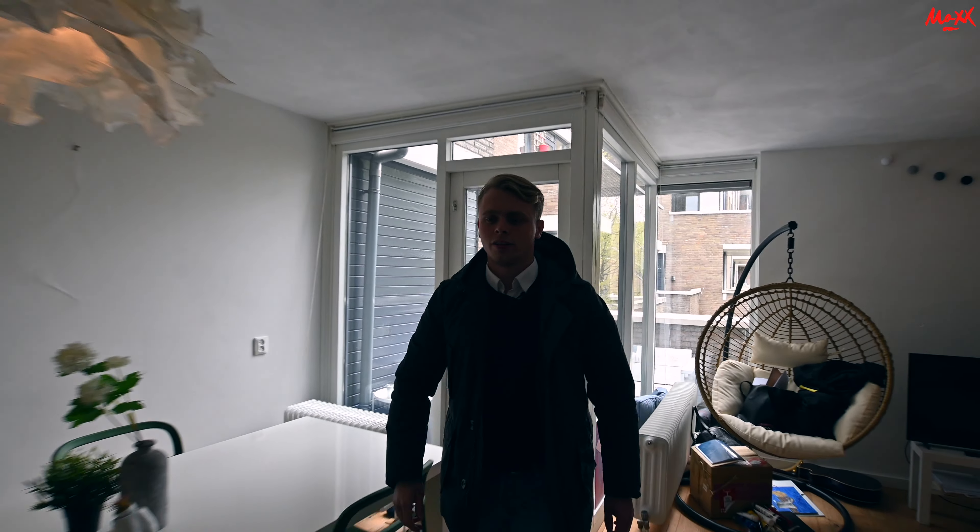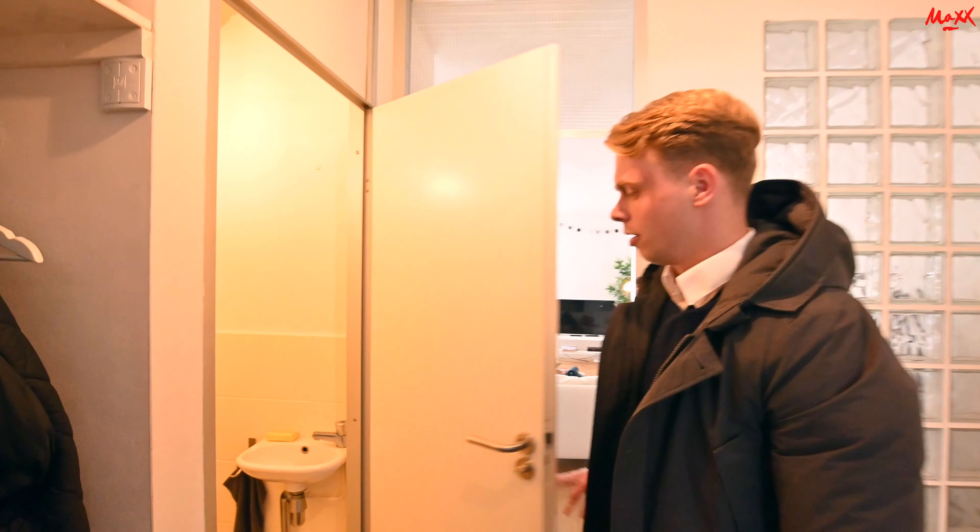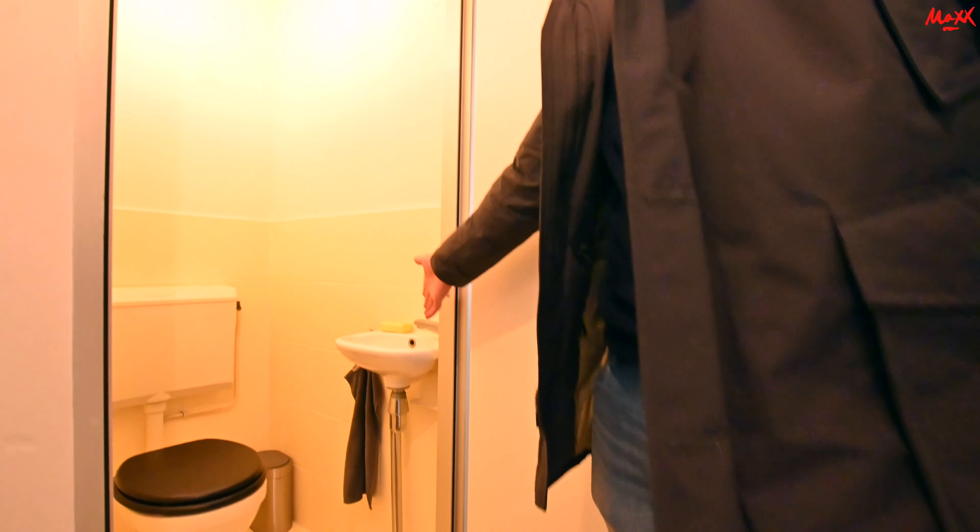En dan neem ik jullie nu mee naar het toilet. Hier aan mijn rechterzijde een nette toilet, voorzien van een mooi fonteintje.